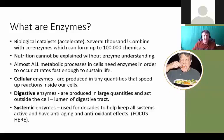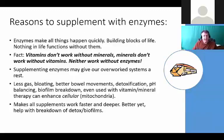Systemic enzymes concentrate on the cardiovascular system, joint health, and can be anti-inflammatory. These include protease, nattokinase, bromelain, and papain. They have a lot of clinical promise in breaking down something called fibrin. Enzymes make all things happen quickly - they're the building blocks of life, and nothing in life functions without them. Here's a fact: vitamins don't work without minerals, minerals don't work without vitamins, but neither will work without enough enzymes.